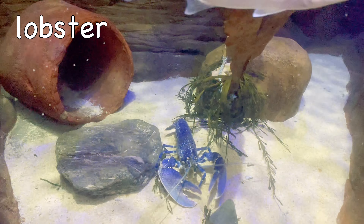Pufferfish! Pufferfish communicate by making popping and clicking noises with their teeth! They can fly at up to 35 miles per hour.